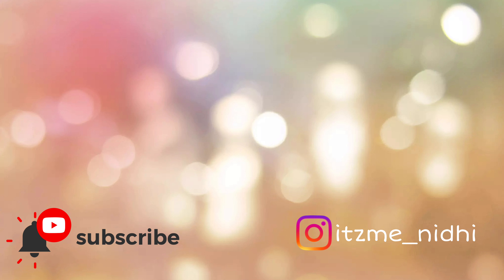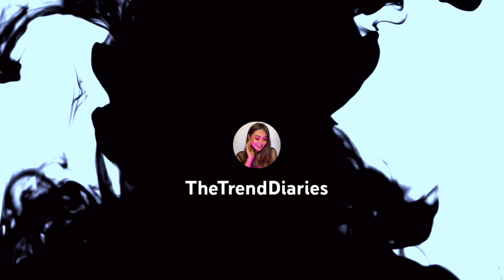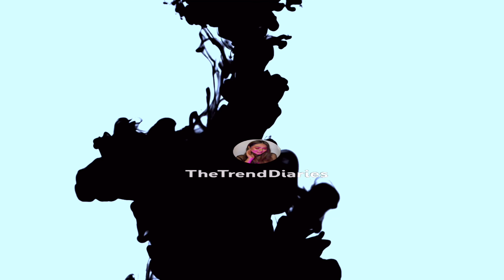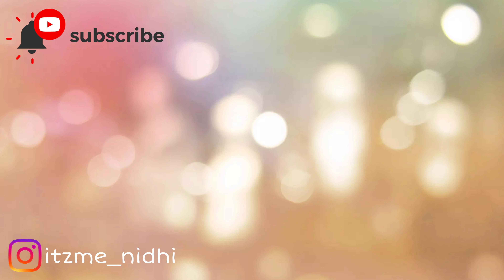I hope you guys enjoyed watching this video! If you did, hit that thumbs up and subscribe to join the Trend Fam and the Trend Diaries. All product links are in the description box. I also have a massive giveaway going on, so check out my recent haul video to participate. Take care, namaste, and keep trending!